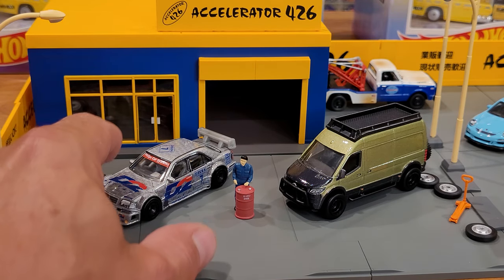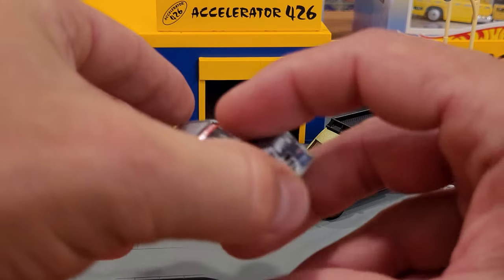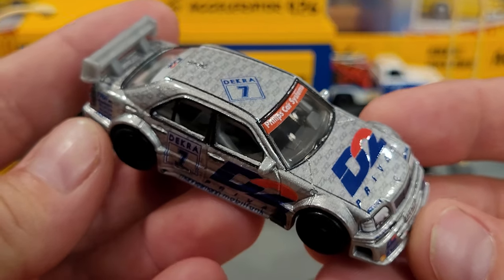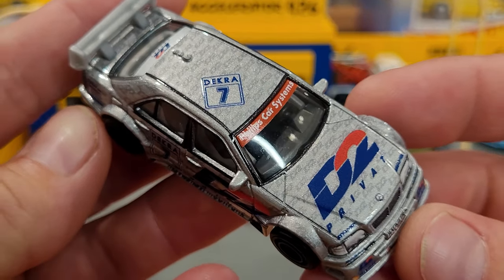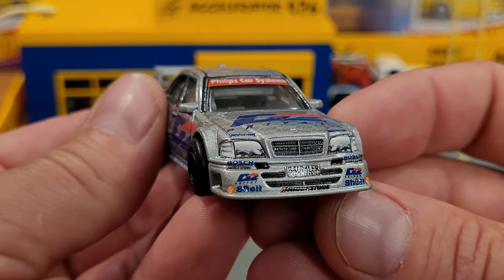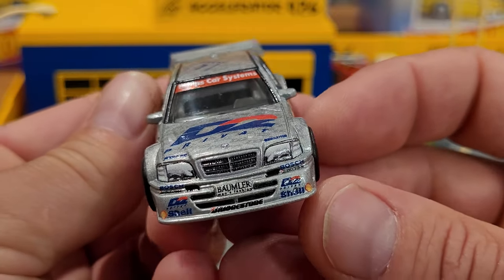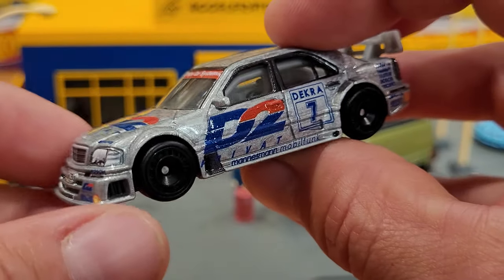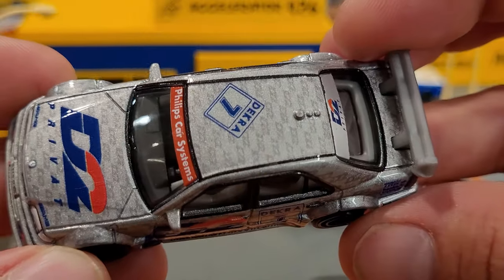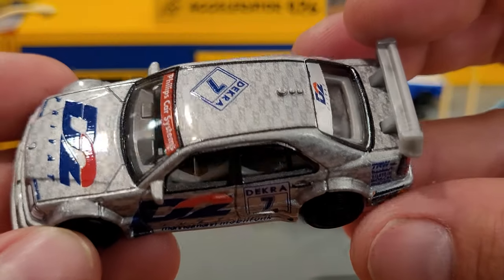Number two in the series is the Audi Quattro, but we're going to go right to number five — a little out of order here in view of the camera. This has got to be one of my favorite cars in the set because I really like the paint job on it, and the racing livery is absolutely everywhere, as you can see. Sponsors all over the front of this car and on every available surface, just as it would have been in real life, with D2 graphics almost like a ghost graphics in the paint job.